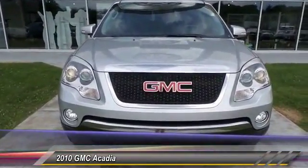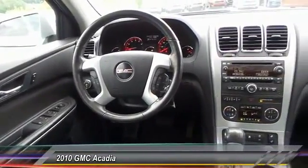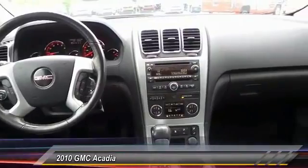Power steering — this beauty is sure to make you the talk of the neighborhood. Call or drop in for a test drive today.